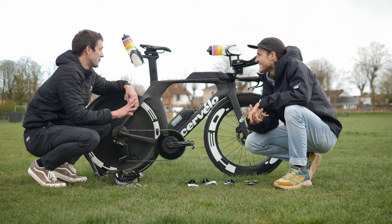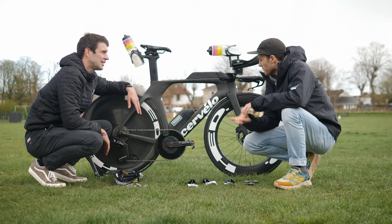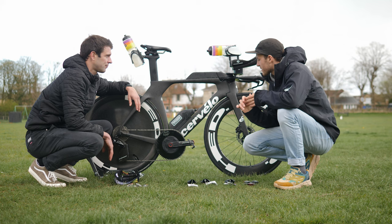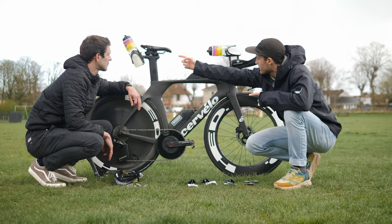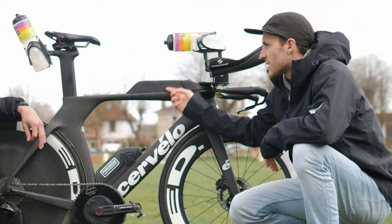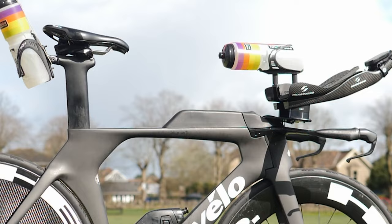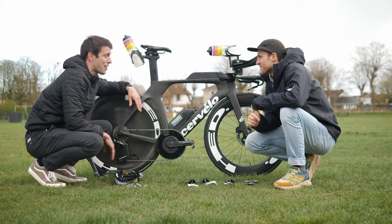What about spares? A lot of people are trying to fit all the nutrition on and wondering where to put a tube or canister. This is a UCI legal bike so it hasn't got tons of integrated storage. I just tape an inner tube under the saddle — that's quite neat. And I've got a CO2 canister, tire levers, an Allen key, and one of those valve extenders. It rattles a bit, but it gets the job done.